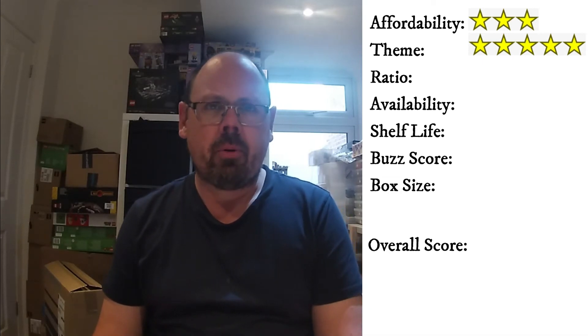Looking at the ratio, it's a pretty poor ratio. 683 pieces for 60 pounds is not very good, and therefore this has only scored a two-star rating for the ratio.